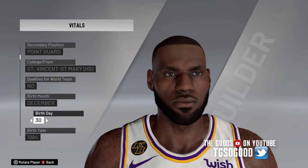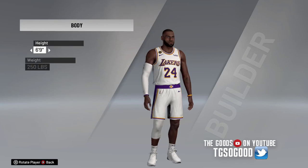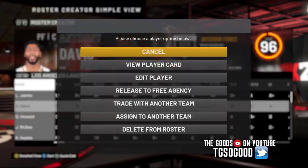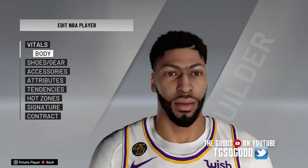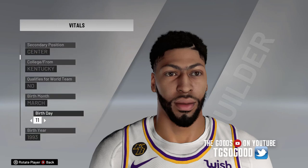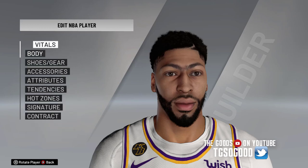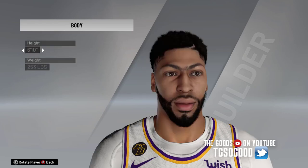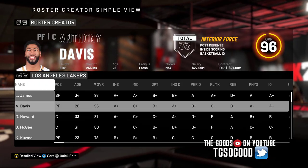We went from 23 to 24 for LeBron — we're going to keep those changes. Now over to Anthony Davis, we're going to change up his jersey number also. Let me get to the right section — go over to Vitals, go down to the jersey number, and we're going to change his number from three to eight. This further reinforces that this tool does allow us to assign retired jersey numbers.